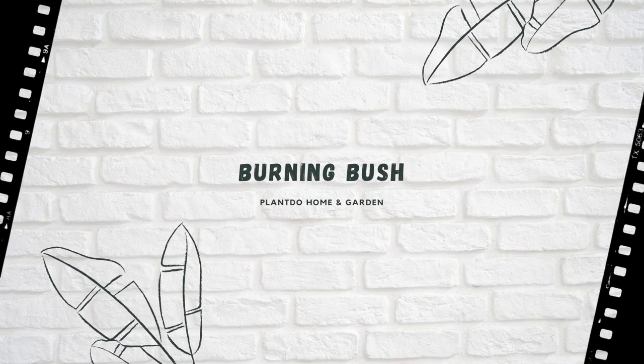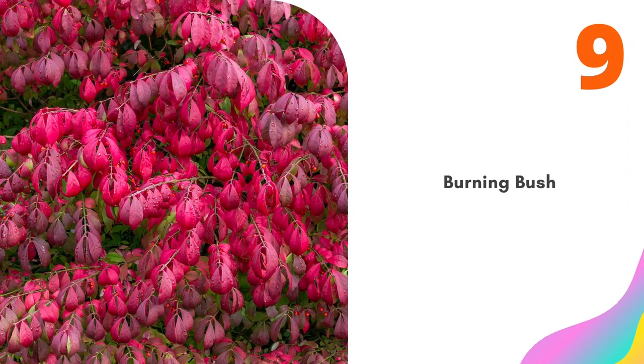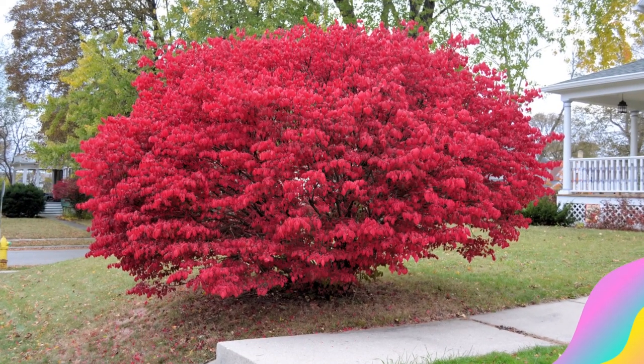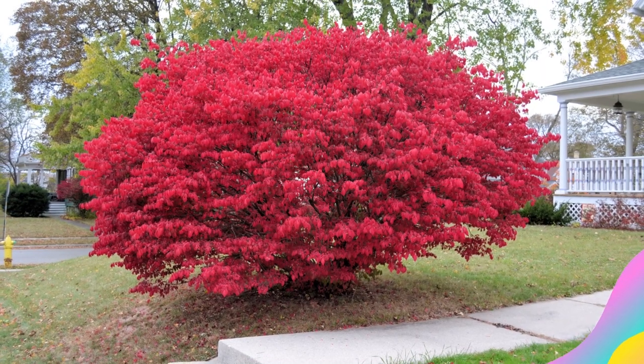Number 9: Burning Bush. Burning bush may be the poster child for invasive bushes in North America. It is a fast grower with a terrific fall color that ranges from red to pinkish-red. Burning bush also produces reddish-orange berries in fall. Just be aware that this is an invasive shrub and should be planted with care.